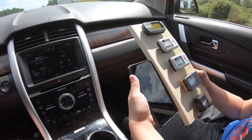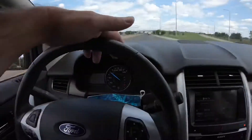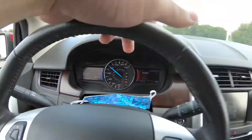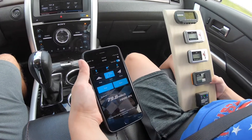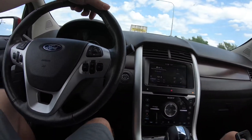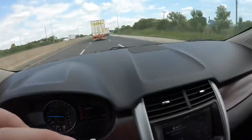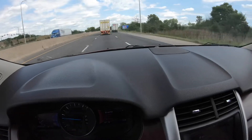Now we're at 80 miles an hour. The sky RC is reading 79.7 to 79.8, and the GPS is reading 79.8 to 79.7. I had to brake for a moment, but yeah — the sky RC is pretty accurate.